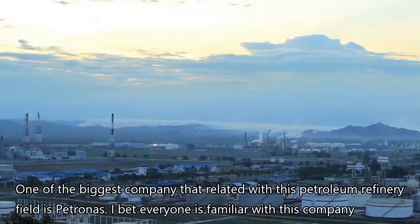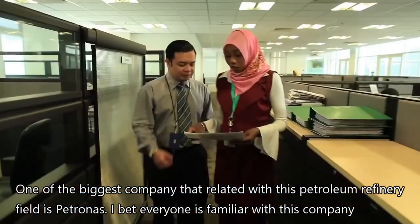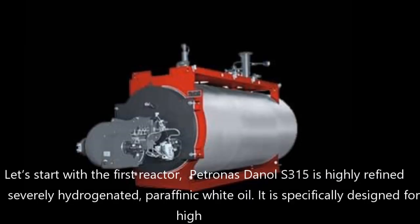One of the biggest companies related to the petroleum refinery field is Petronas. I bet everyone is familiar with this company as it is based in Malaysia. Now let's jump into the types of reactors and their functions that are widely used in Petronas's petroleum refinery industry, which will be further explained by Arina and Mark E.